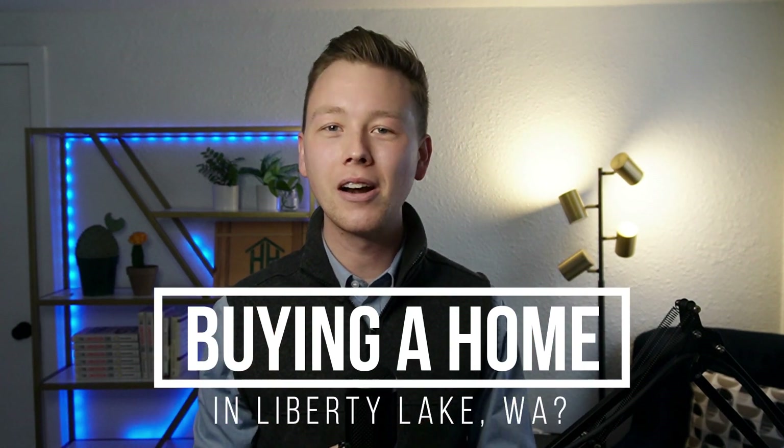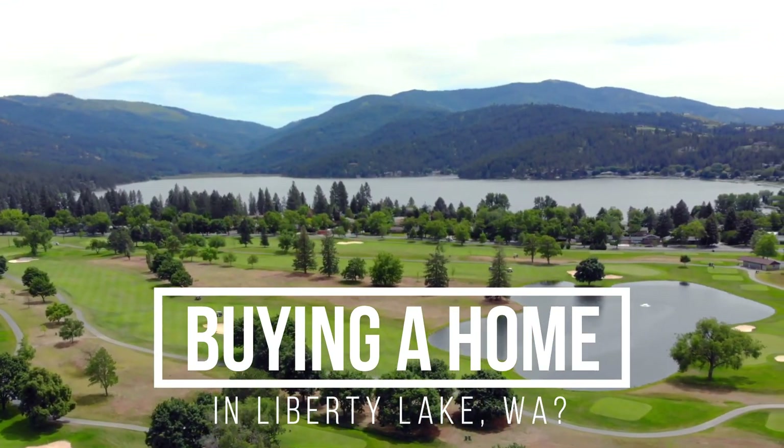Are you thinking about buying a home in the Spokane area? Maybe you're curious what Liberty Lake specifically has to offer. Maybe you're wondering if it would be convenient, especially if you have to drive downtown or to the airport often, and if there's anything to do in Liberty Lake. Well, if you're having those questions, this video is for you.